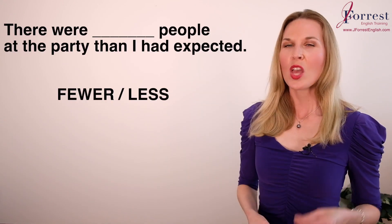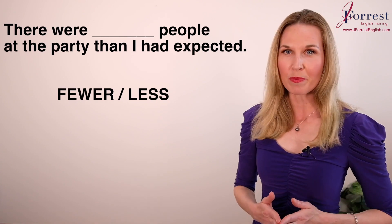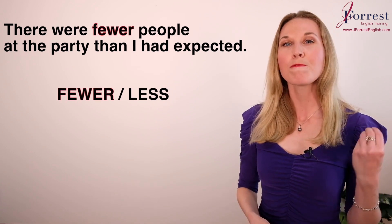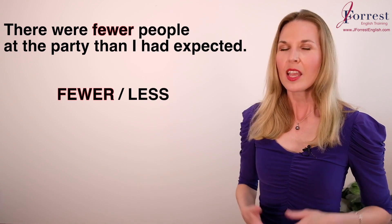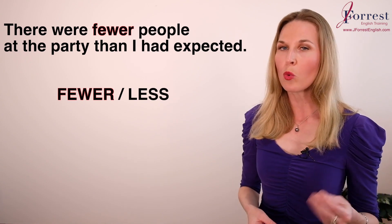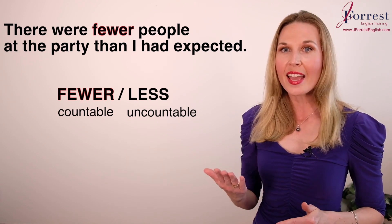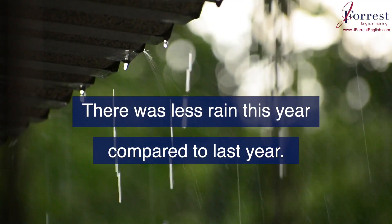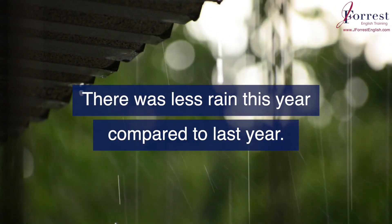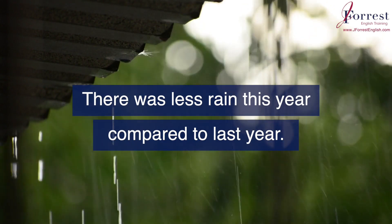Number one: there were ___ people at the party than I had expected. The answer is 'fewer.' There were fewer people at the party than I had expected. We use 'fewer' with countable nouns — you can count how many people there are. But we use 'less' with uncountable nouns. For example: there was less rain this year compared to last year — you can't count rain.